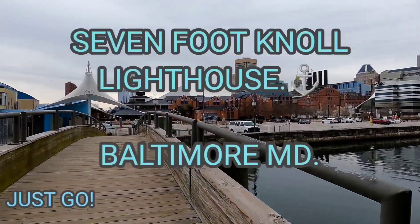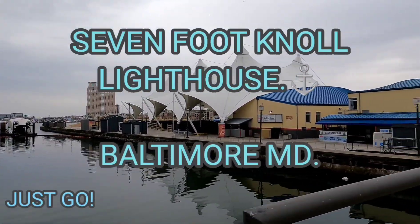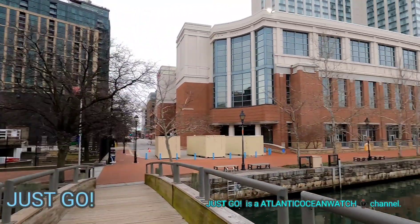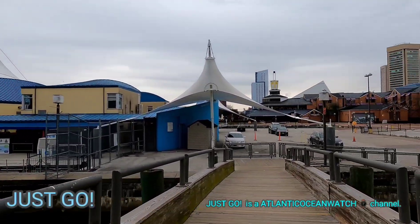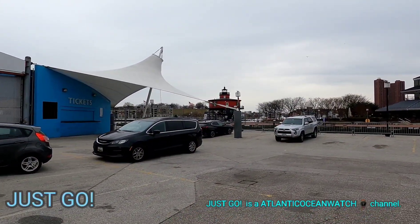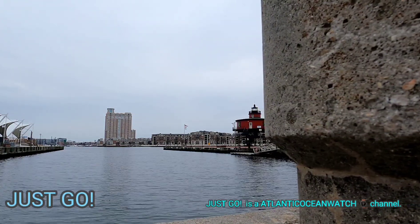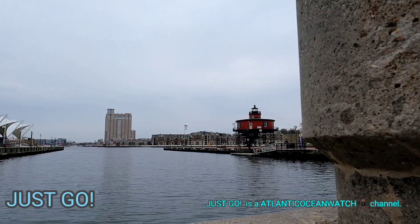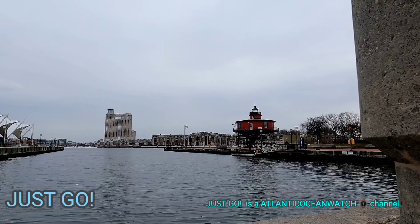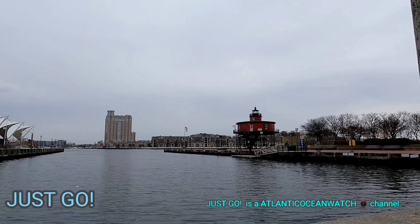Welcome to Just Go, here on YouTube. This is an Atlantic Ocean Watch channel — be sure after you watch this video to check out my main channel, Atlantic Ocean Watch, where I do affordable watch reviews. Here on this channel, Just Go, we're going to talk about a really cool lighthouse: the Seven Foot Knoll Lighthouse. This lighthouse is in Baltimore Harbor, and unfortunately in my time there it was closed, and looking at the website it's going to be closed for the foreseeable future, but I still want to tell you something about it because I like lighthouses.